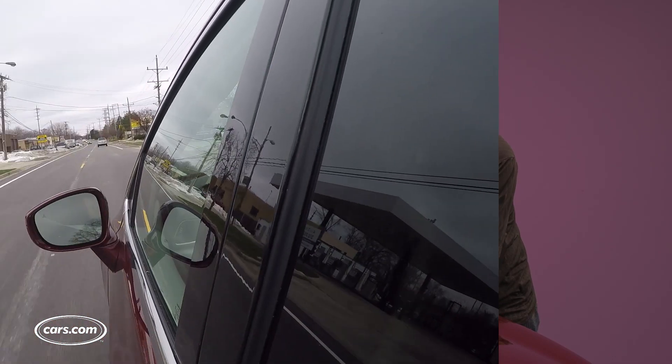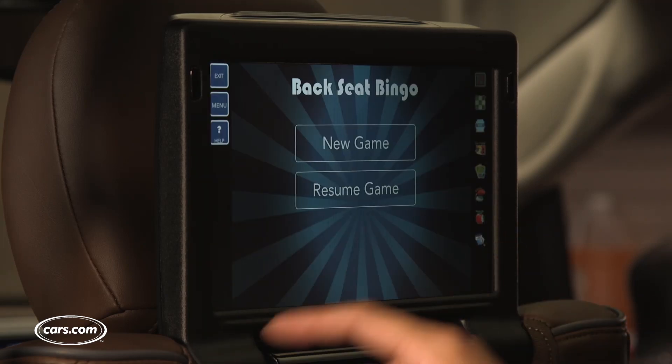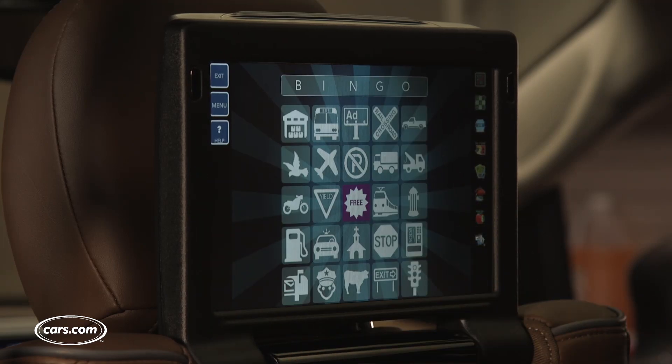How will the Pacifica's reliability hold up? Can we get its EPA estimated 22 miles per gallon combined? And can that Uconnect theater system maintain backseat road trip harmony? Stay tuned for all this and much more as we put our new Pacifica to the test throughout 2017.